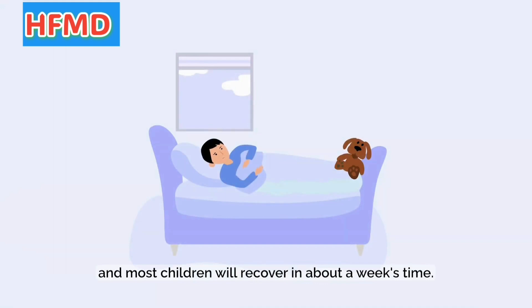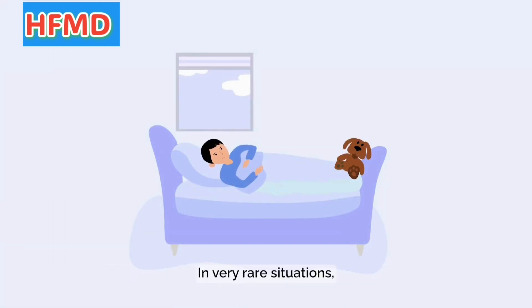HFMD is usually mild and most children will recover in about a week's time. In very rare situations, the virus can affect the brain and heart.